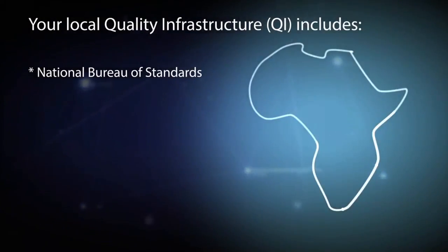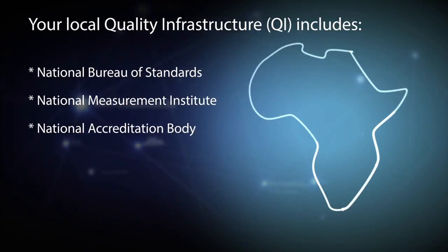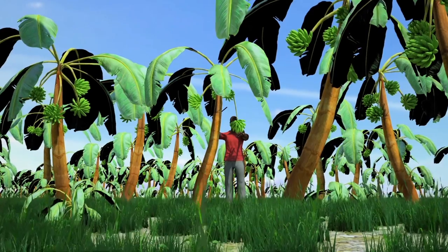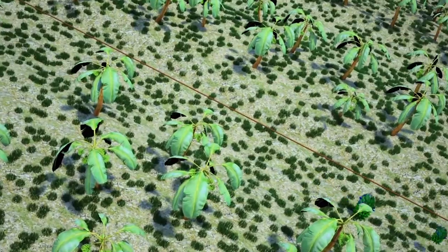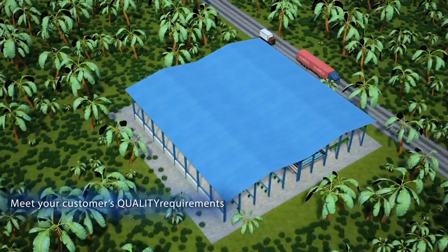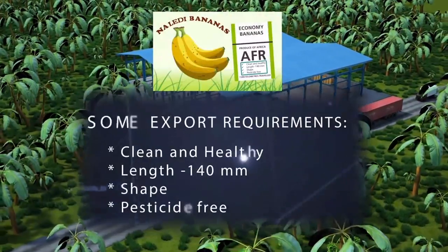As a producer you may also be required to have official certification in place. While this may all sound intimidating, your local quality infrastructure is there to help you. This normally includes local agencies that look after standards and certification, testing, accreditation, and accurate measurement — also known as metrology. Once bananas have been harvested, they are taken to a packing plant to be prepared for distribution.